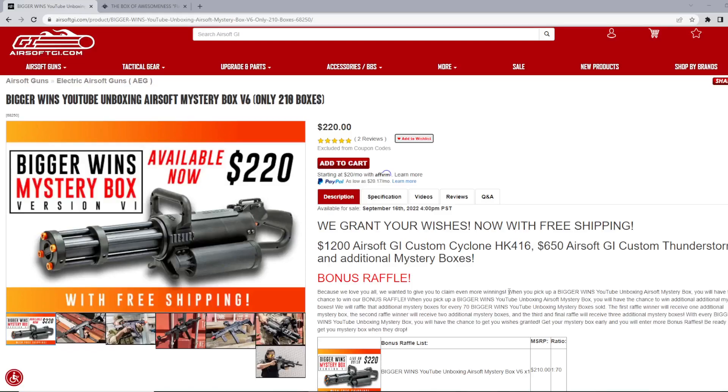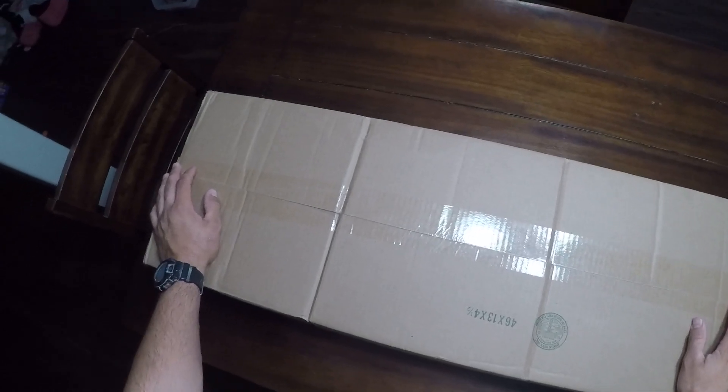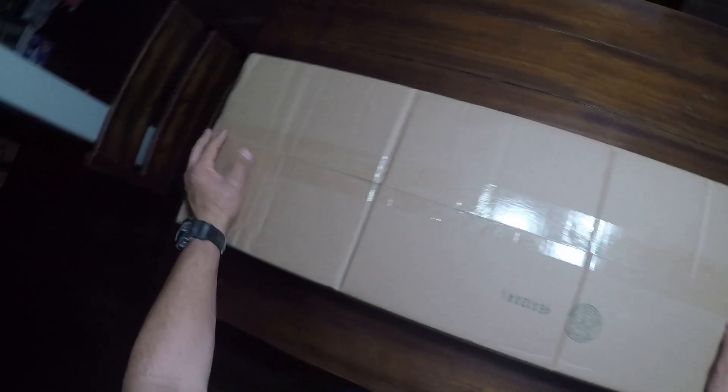I asked for an HK416, a UMP45, or a USP — any mixture, obviously they can mix it up and add different things. That's what I asked for, and that's what we're going to go through right now. So first up, we're going to start with the Airsoft GI BiggerWinds version 6, as stated before. In the description, it states to put what you want inside the notes.